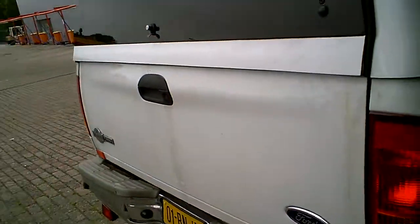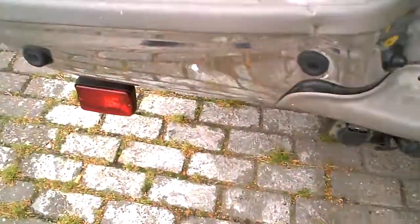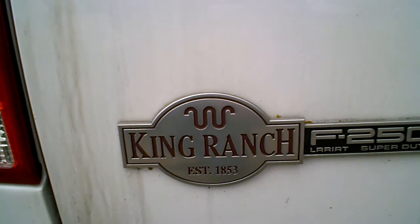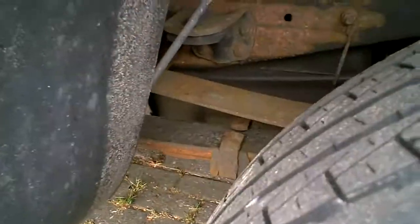Doesn't look too bad. Nice poly shell on it. No hitch. King Ranch F-250 Super Duty. Well, there's a bit of rust, not too bad.